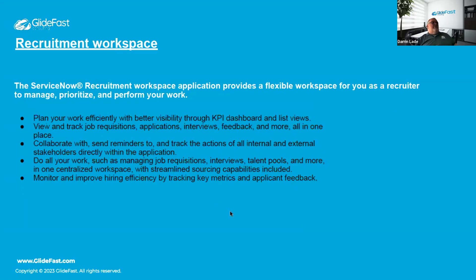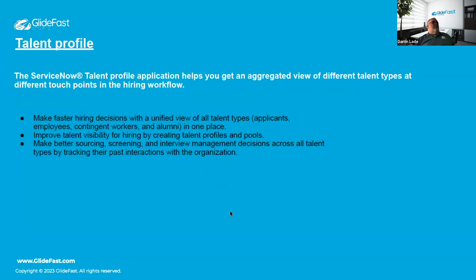All these talent acquisition features tie into a Recruitment Workspace, which makes them accessible in one place. It provides KPIs and a dashboard, enables collaboration between managers, applicants, and all parties involved, and improves monitoring and tracking throughout the recruitment process.